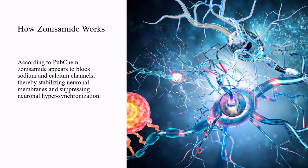According to PubChem, sonosimide appears to block sodium and calcium channels, thereby stabilizing neuronal membranes and suppressing neuronal hypersynchronization.